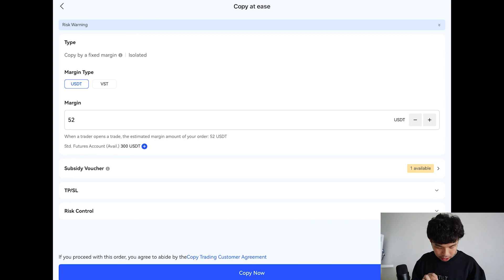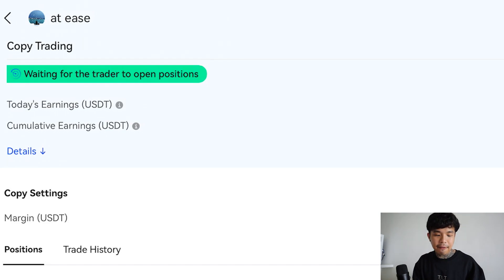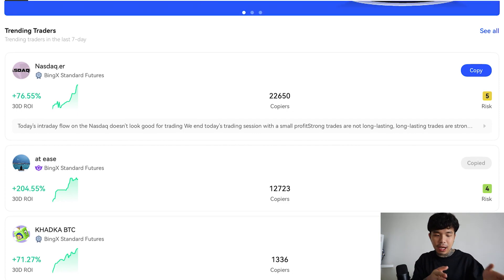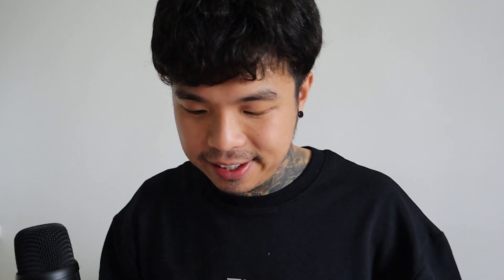I'll probably go for this one. Copy now. Let's see the details of it. If the trader does not currently have a position open for you, you have to wait for the trader to open a position. Take a look at my assets — right now I still have 300 USDT inside my account because they haven't approved it yet. So once it's approved, they will minus it off from my wallet, and then I will officially be a copy trader of this guy, At Ease. So I can be at ease.